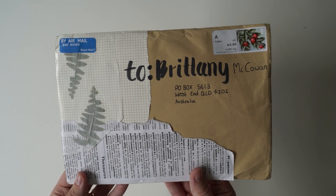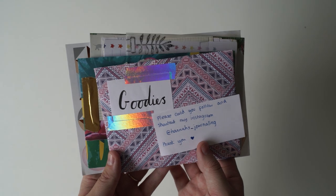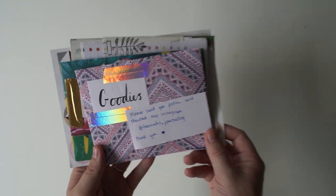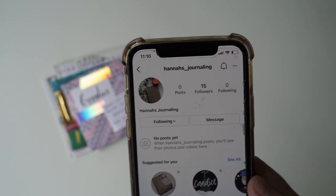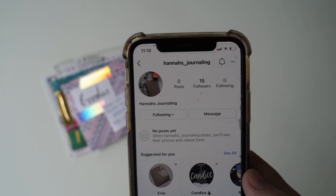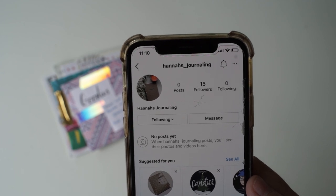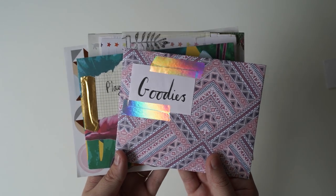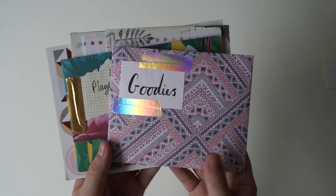We have two more letters left and this one is from Hannah. I just opened it up and there's this gorgeous bundle of stationery goodies inside. But I'm going to check out her Instagram first - she's asked me to follow. So Hannah's underscore journaling - I found your Instagram, Hannah. If you're watching this, I realized you had no posts but I did follow you anyway just in case because I was curious to see what kind of content you're going to post. So message me on Instagram once you've started posting. Look at this gorgeous washi tape at the top - it just shimmers with the sun.